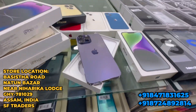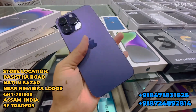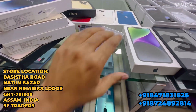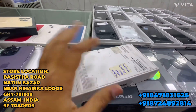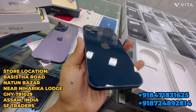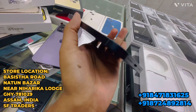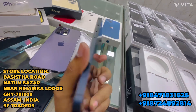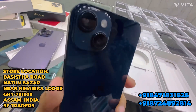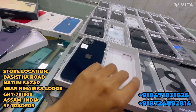iPhone 14 Pro Max 128GB, only one month old. iPhone 14 Plus 100% battery, A1 condition, just ten days old — 128GB only 69,000 rupees.